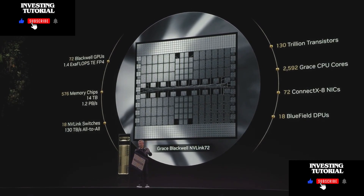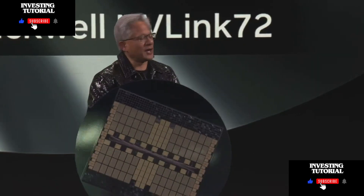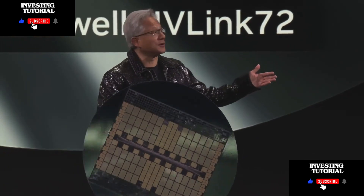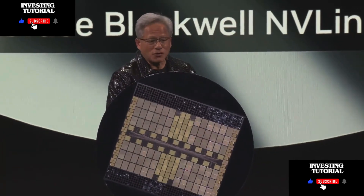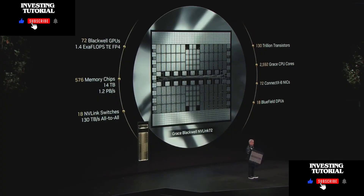That memory bandwidth is basically the entire internet traffic that's happening right now — the entire world's internet traffic being processed across these chips. In total, there are 130 trillion transistors, 2,592 CPU cores, and a whole bunch of networking.